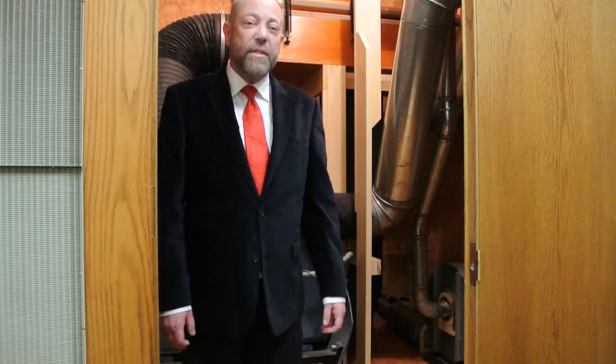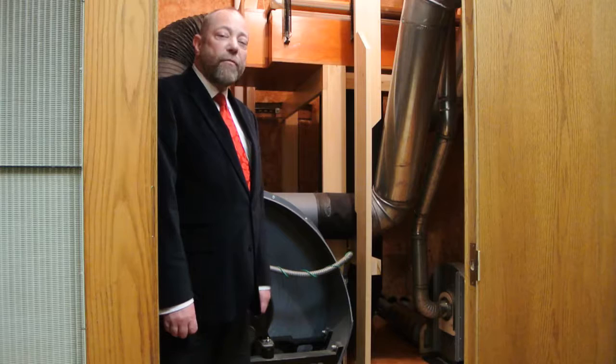Good evening, everyone. I hope you're enjoying your evening tonight at this fundraiser for the Cathedral of St. Paul. My name is Lawrence Lawyer. I'm the Director of Music here. And we're going to start our tour of your past generosity with our organ blower.